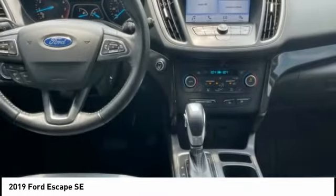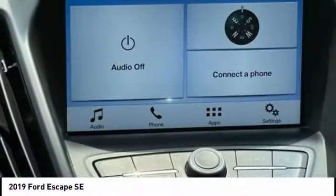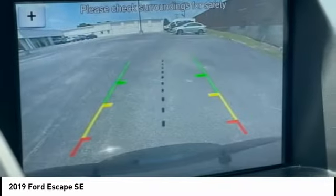Roll stability control, daytime running lights, auxiliary transmission fluid cooler, fog lights. Come take a test drive today.